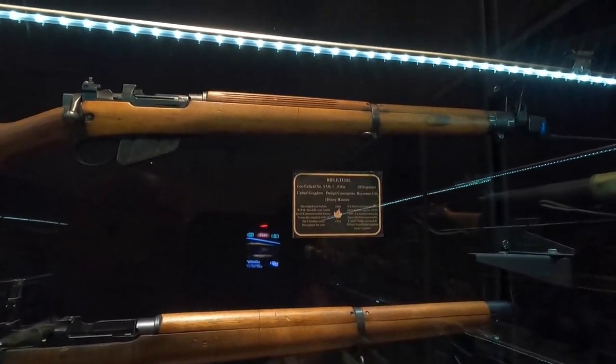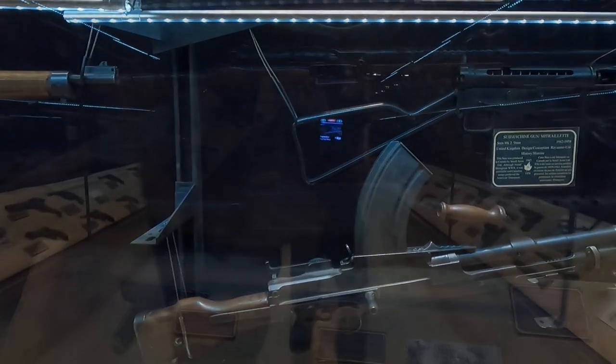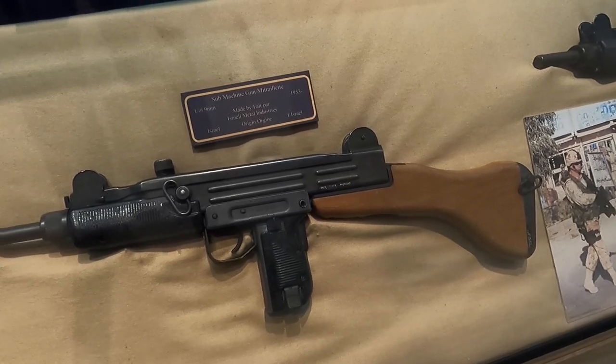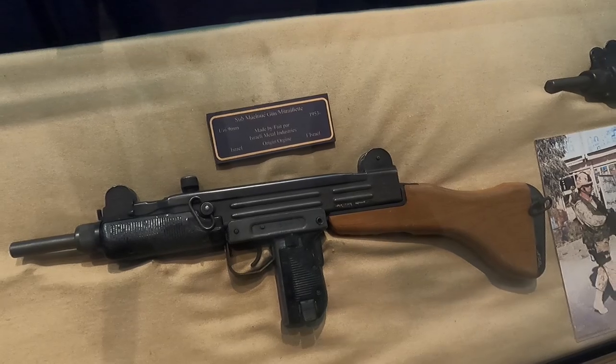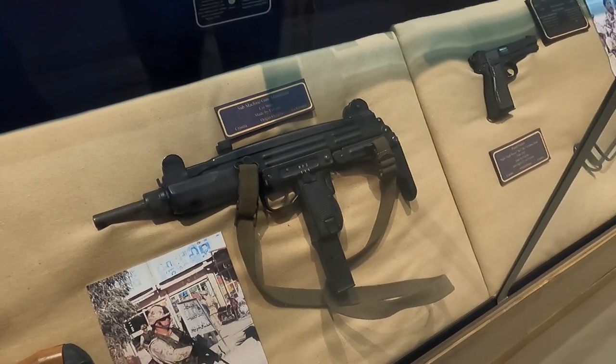There's a Lee Enfield Number 4 Mark 1, .303. This one has what looks like a bayonet — more like just a spike. There's a Bren machine gun from the United Kingdom, a Browning machine gun, and an Uzi — an Israeli gun. This one with the wood stock is the one that every 80s action movie used for some reason. There's a more modern C7 rifle, from the 60s to present, and AK-47s of course.